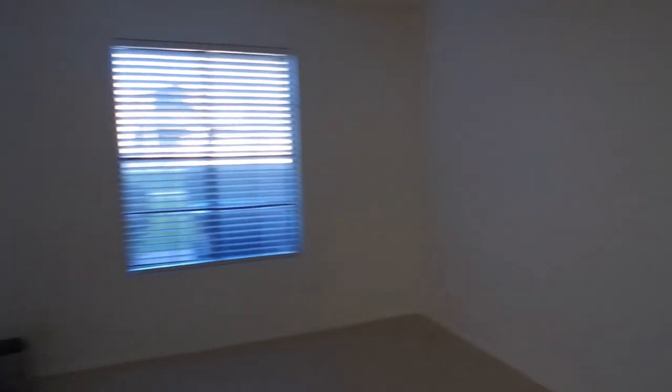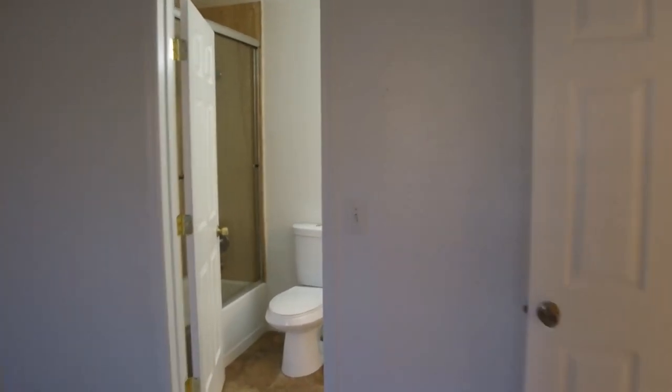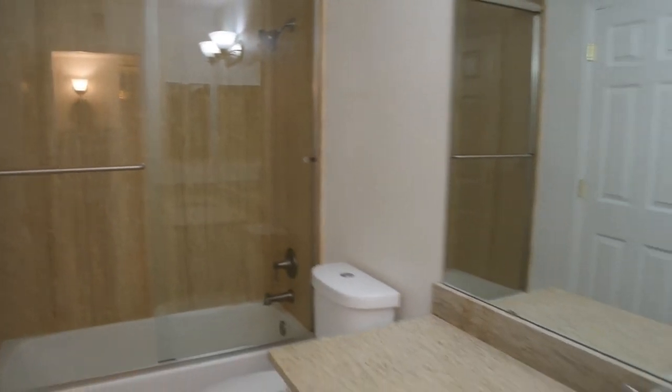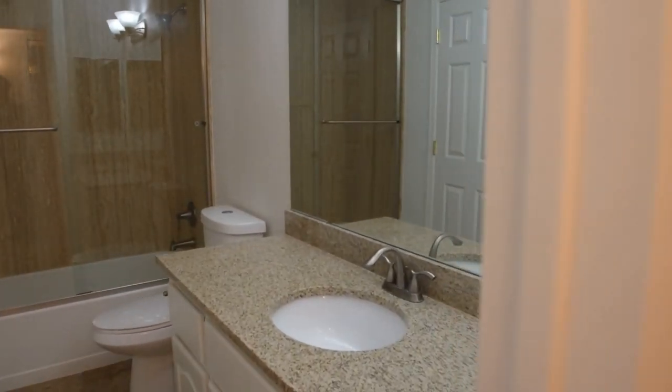In the back of the home we have our first guest bedroom with a large walk-in closet. It also has access into the guest bathroom. Let's see if we can show you the really nice shower walls there — granite countertops, very nice guest bathroom.